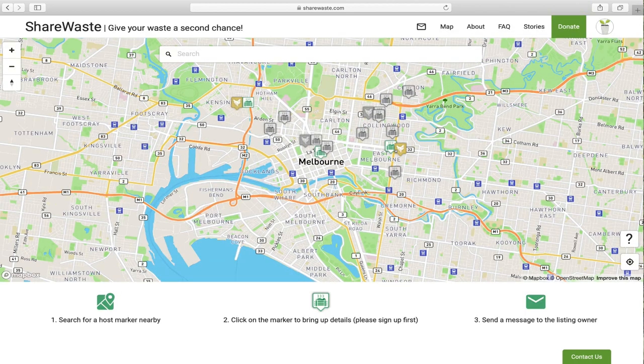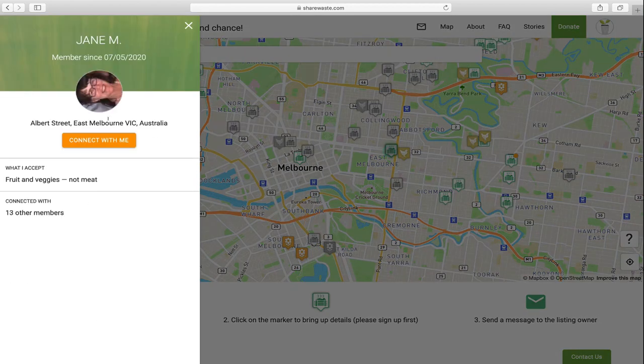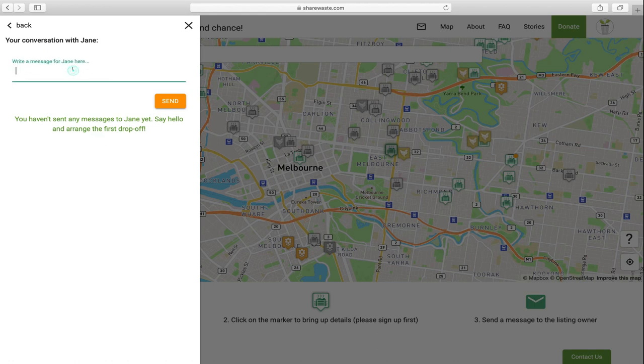In case you cannot compost at home, please check ShareWaste.com — this is a website that works all over the world where you can share your food compost and other materials with other persons who need it. You just need to do a very easy sign-up process, then click the icon closest to you, see what that person needs, and to chat with them just press 'connect with me' and you're good to go.